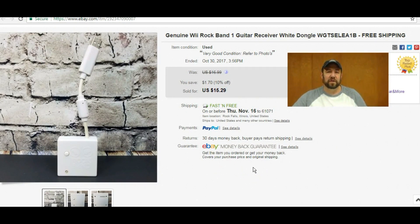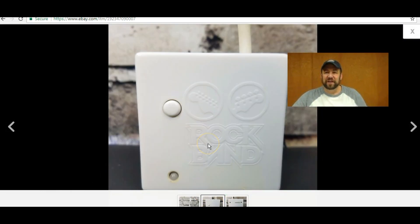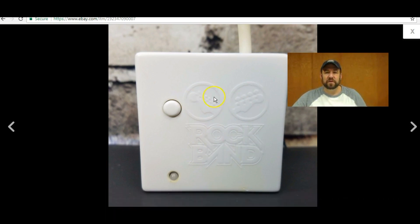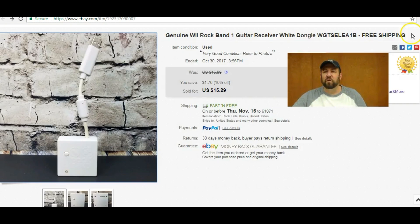First up, this is just a regular Nintendo Wii Rock Band guitar dongle. You can see it has the Rock Band logo on it and it's got the two little guitars. One of these also has a set of drums on it and there's a single one, but typically these always go for right about $16 for me. I'll usually pick them up for 50 cents to a dollar. They only cost $2.60 to ship — they're super lightweight and quick to list with just three photos. I normally focus on higher ROI items but these are definitely worth my time.